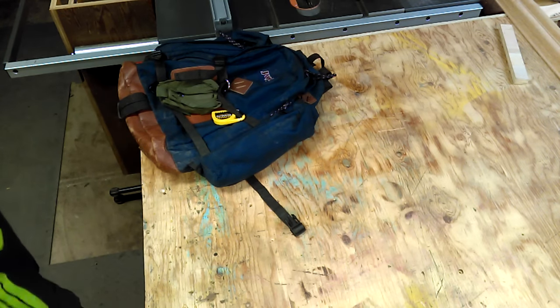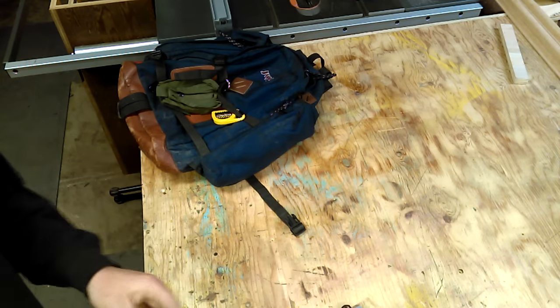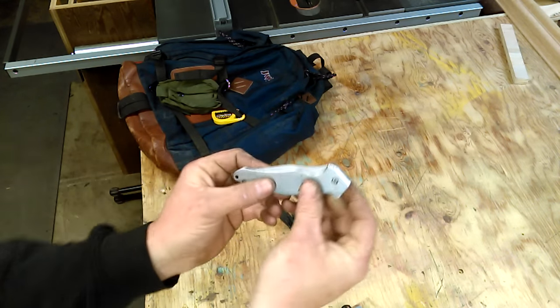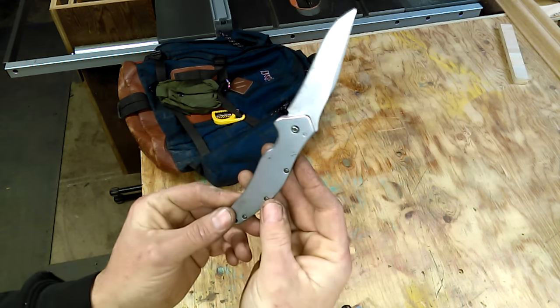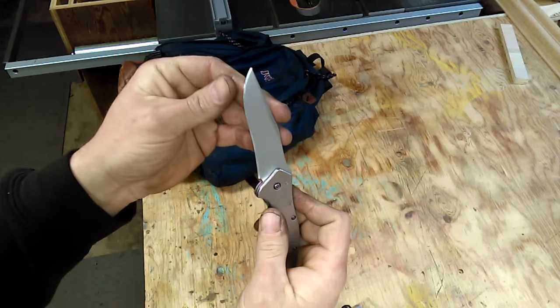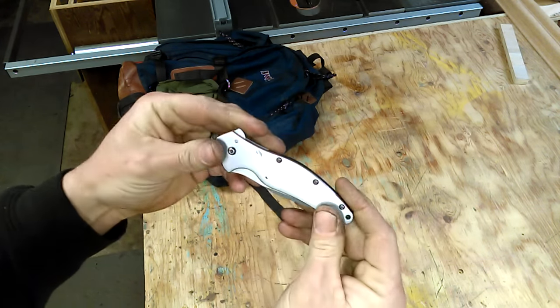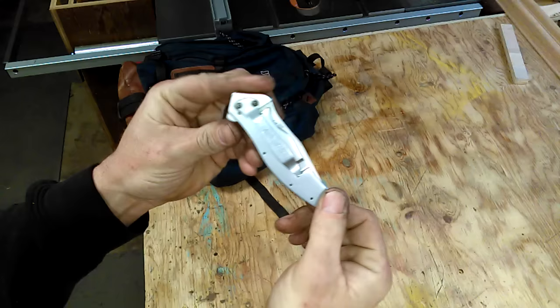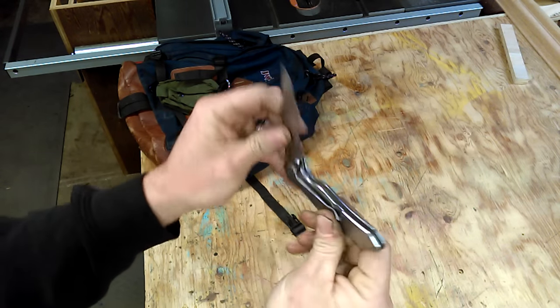In my pockets I have my normal wallet, keys, and a Kershaw knife. I got this off the snap-on truck and I've had it for about four years now — still has a pretty good edge. I like it because it's real sleek looking, nothing fancy, just a nice basic knife.